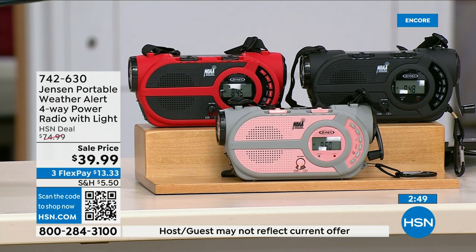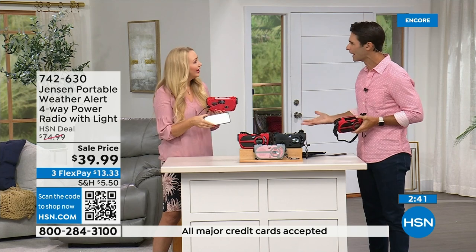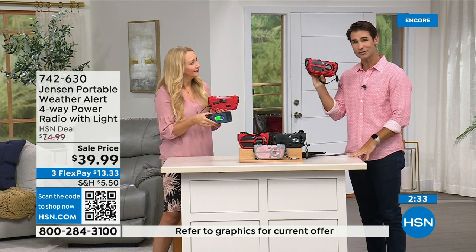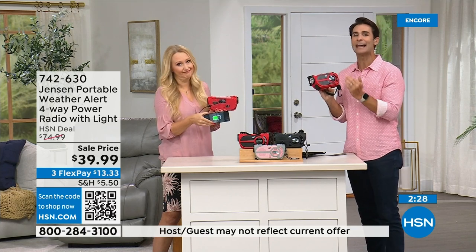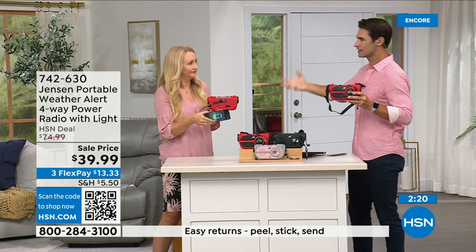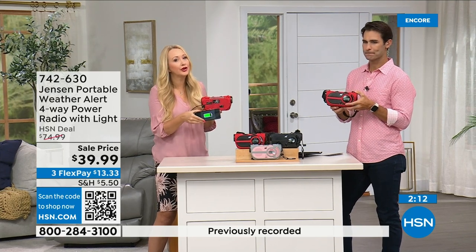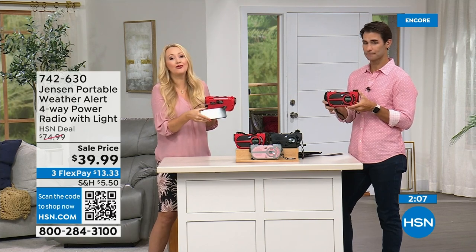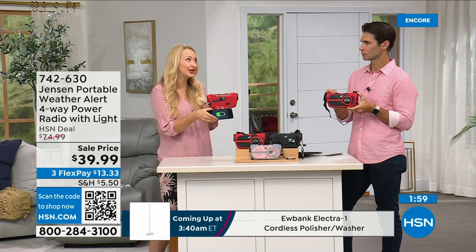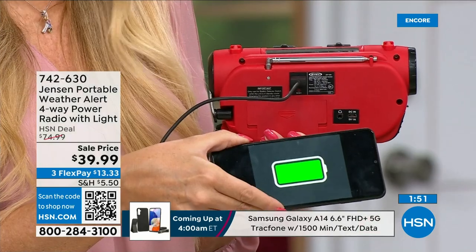If you have a preparedness kit at home or are putting one together, add this — storm season used to be seasonal but now it's all year round and can be anywhere. Put a preparedness kit together. Keep this in your garage, take it wherever you go, get used to using it every day. $39.99, three flexible payments of $13.33 for that peace of mind. I'll never forget running from Hurricane Irma and then Hurricane Ian here in Florida — without power, feeling isolated, not knowing what was happening.